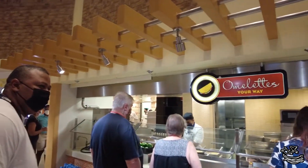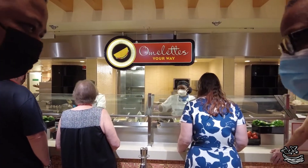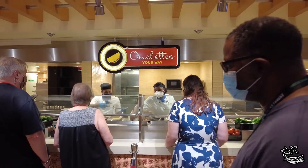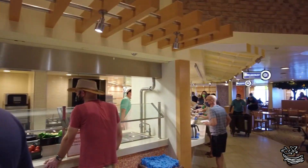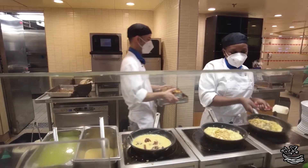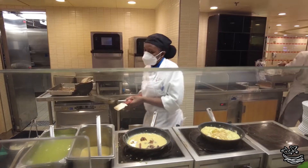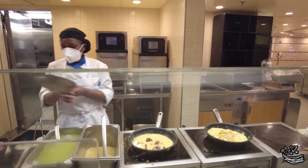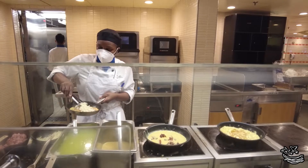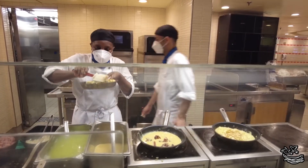There's usually a line for the omelet station, but here's a life hack: there are usually two omelet stations. The one furthest in the back of the boat — the aft omelet station — usually has a shorter line because people don't realize there are two. There you can get fresh eggs over easy, scrambled, or do what we do and always get your morning omelet with bacon, peppers, cheese, tomato, onions — whatever you want. They'll custom make it and they're delicious.